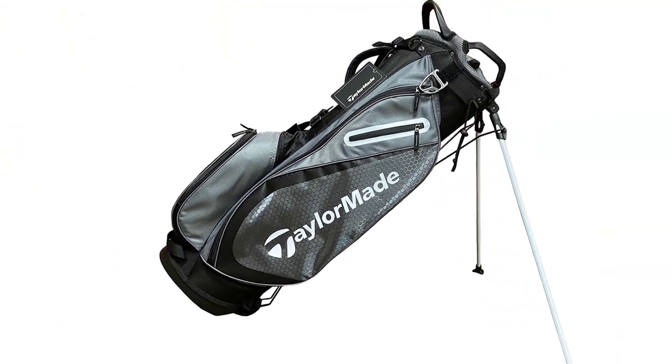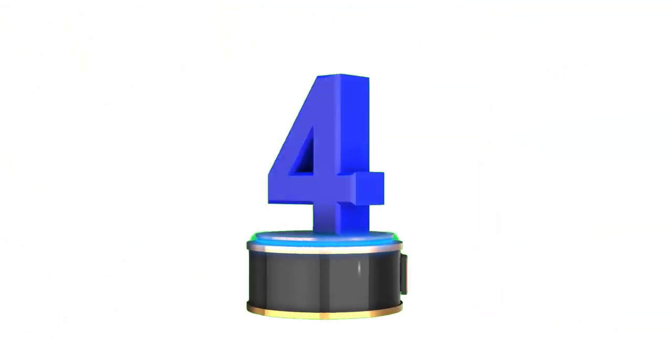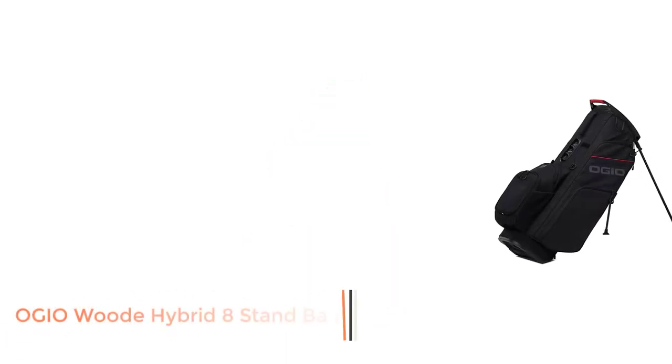This bag stands pretty well. Number 4: Ogeo Wood Hybrid 8 Stand Bag.